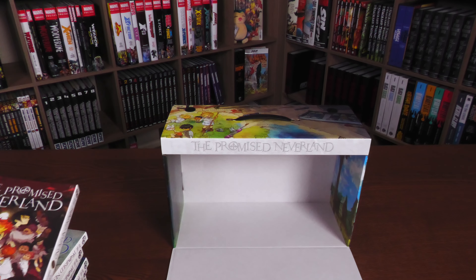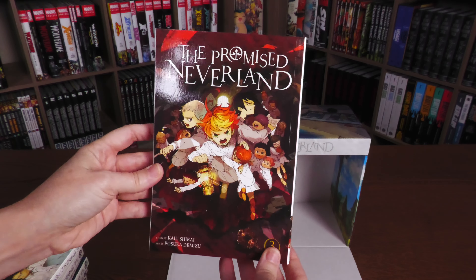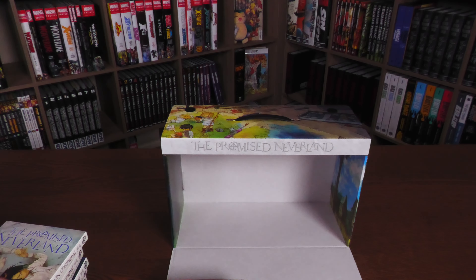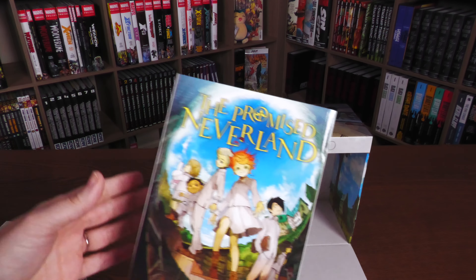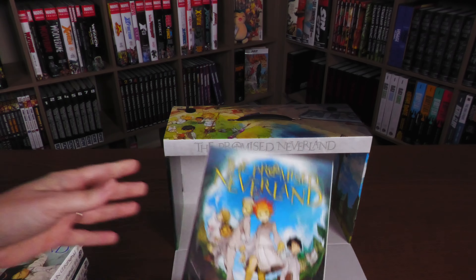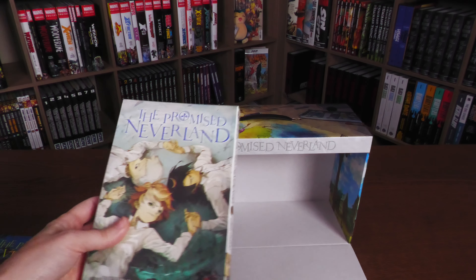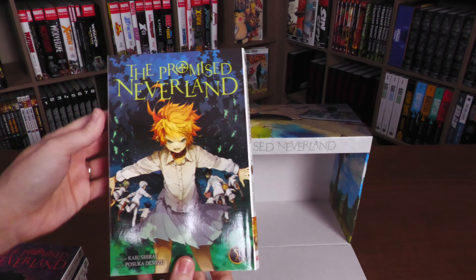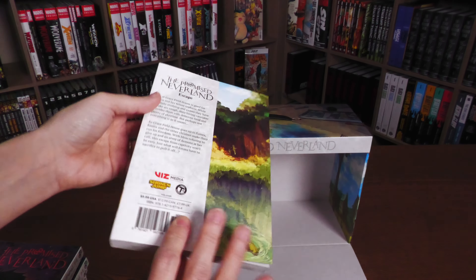Each one of these volumes can be purchased separately. Volume one can be separately bought — they're all $9.99, all the way to volume number 20. Let's look at the covers first. This is gorgeous artwork. I've got a story to tell while you're showcasing the covers of each of these volumes.